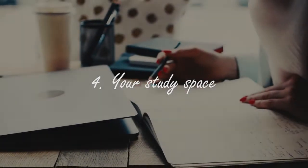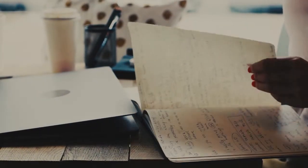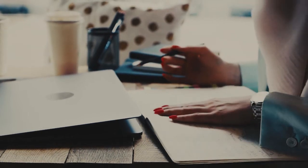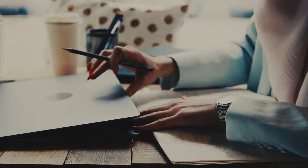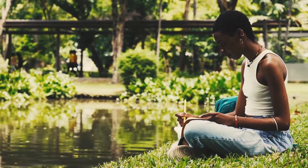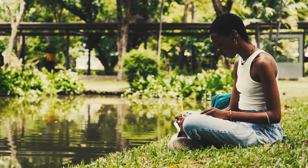Number four is your study space. Going back to the previous points, the effectiveness of your studies is solely based on the environment around you as well as how well you study under certain conditions. For example, I personally found myself studying most effectively and productively in the early hours of the morning.